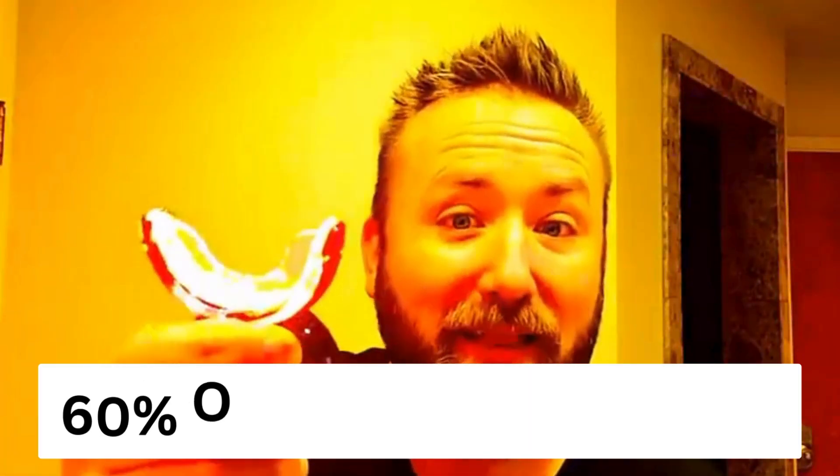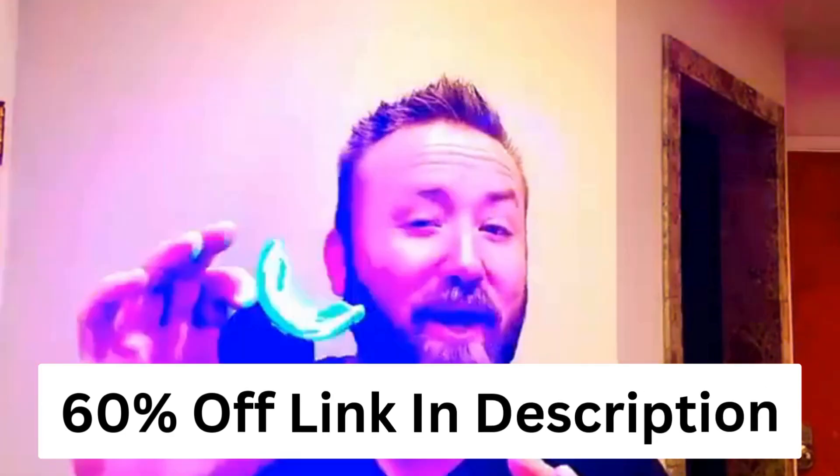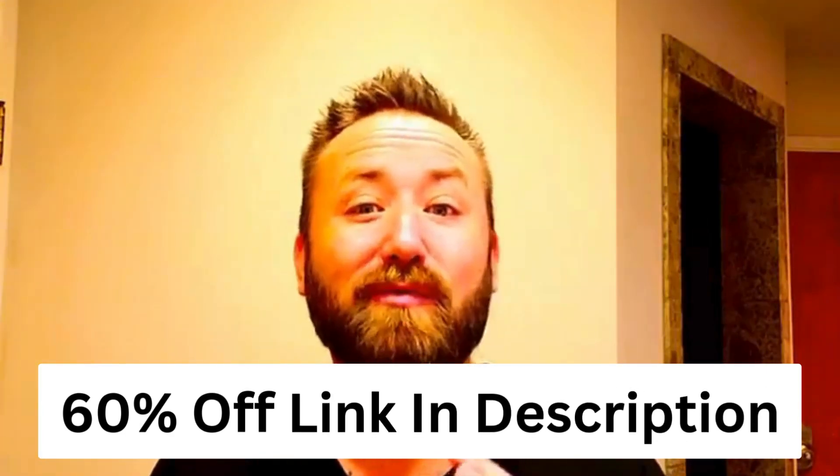This teeth whitener right here from Primal Life Organics is like nothing I've ever seen before. It not only has the blue light for teeth whitening, it also has red light. The red light helps improve your gums and reduce inflammation.